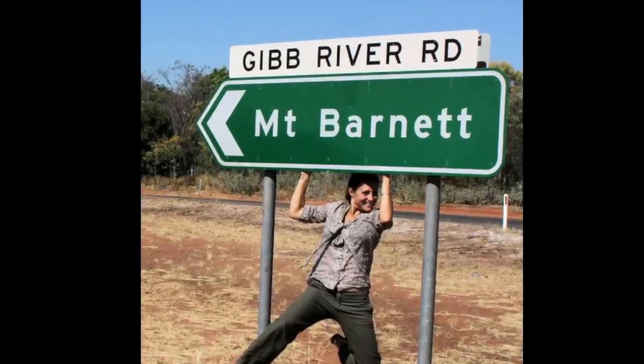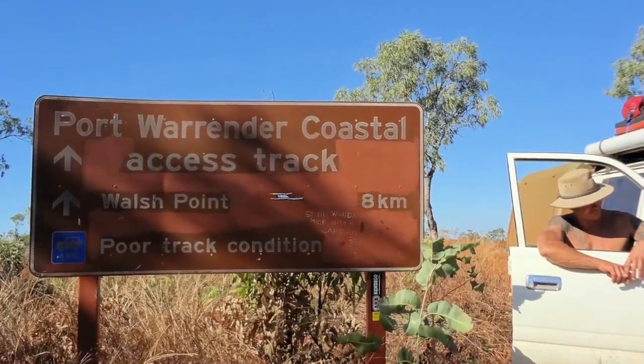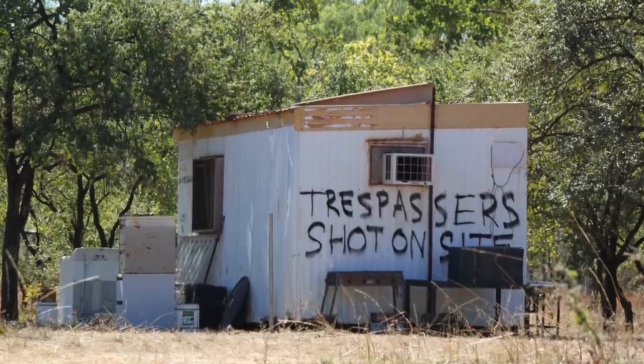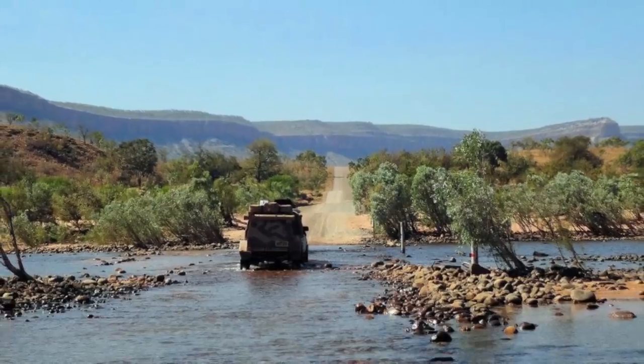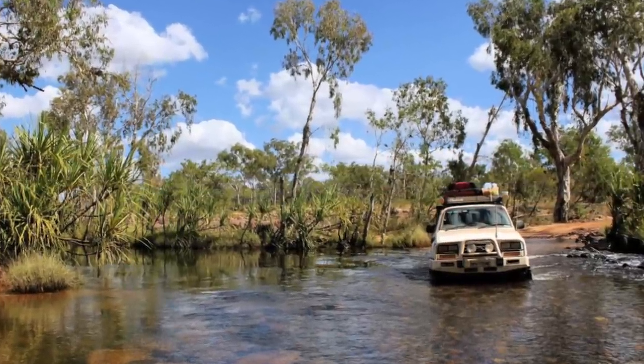Many years ago we travelled extensively in the Kimberley region of Western Australia — the Gibb River Road, the Mitchell Falls Road, the Columbaroo Road, the Point Warranda Road and a remote trail out to the Drysdale River. All notorious trails in Outback Australia, not because they are technically challenging but because of the severe corrugations and remoteness. It never ceased to amaze me the speeds at which some people would drive on these loose gravel, corrugated, dangerous roads. What's the rush? Slow down, enjoy the drive and preserve your vehicle.